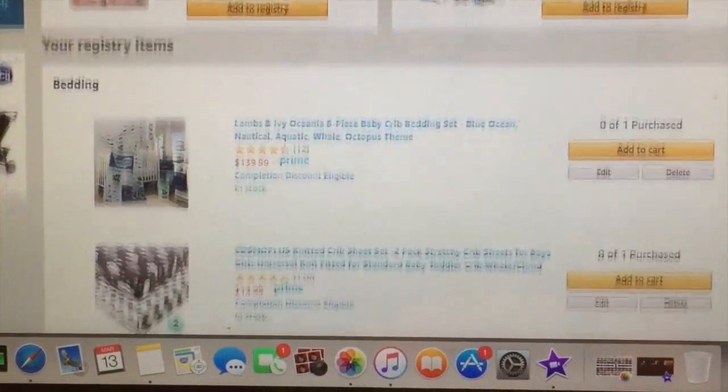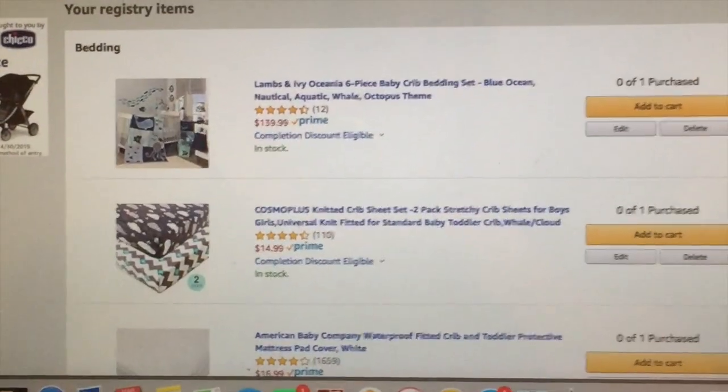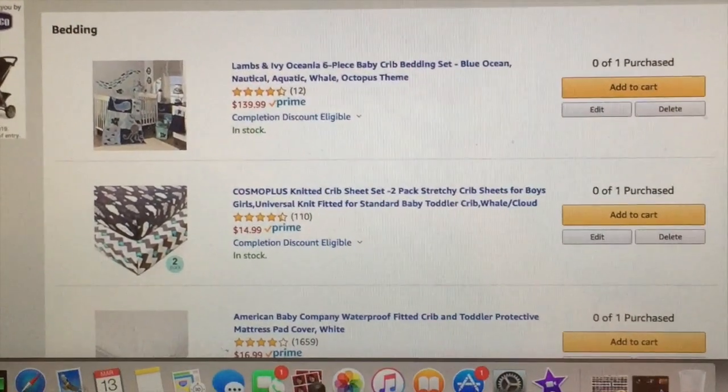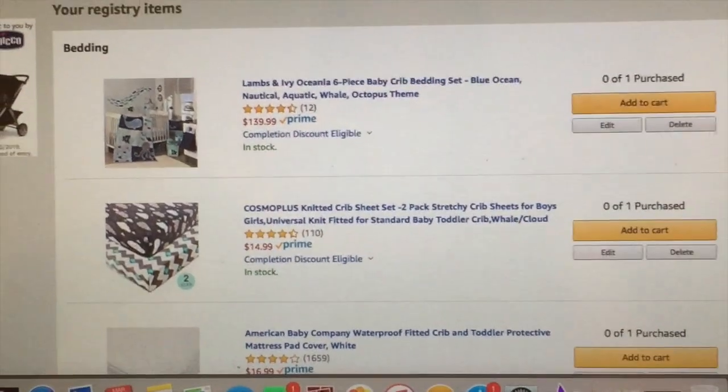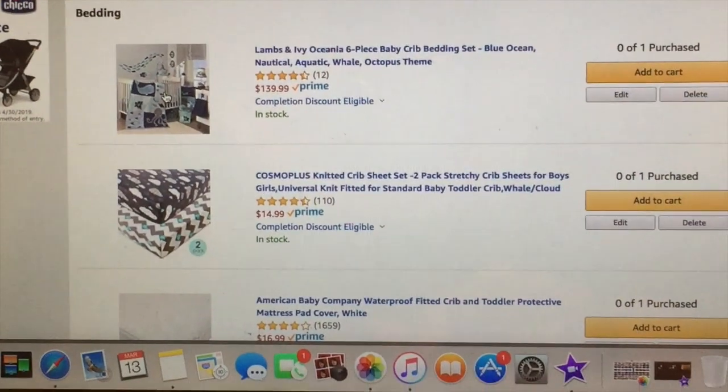Hey guys, so I finally did my baby registry on Amazon actually like a week or so ago and I just haven't had time to film it. So yeah, here is all my baby registry — nothing really crazy exciting, but this is just what we need.